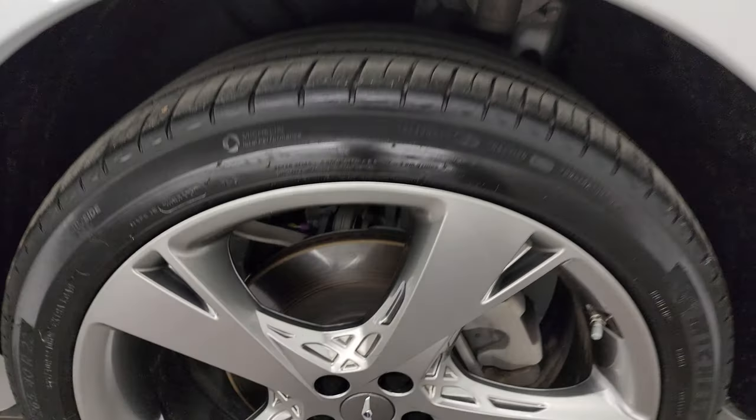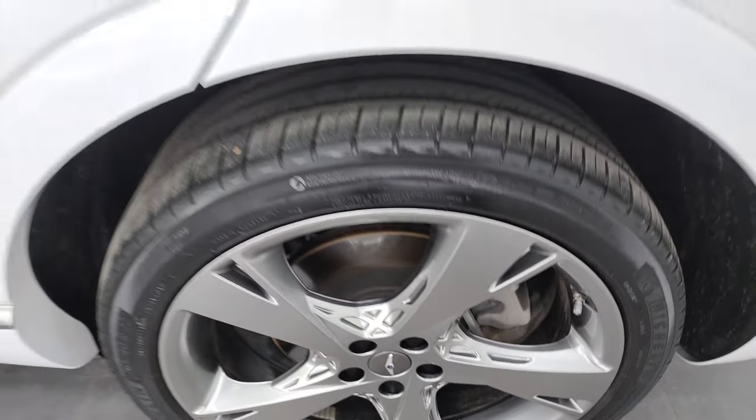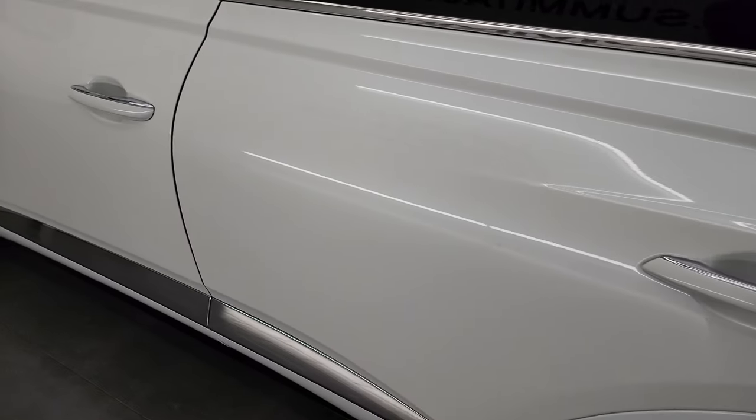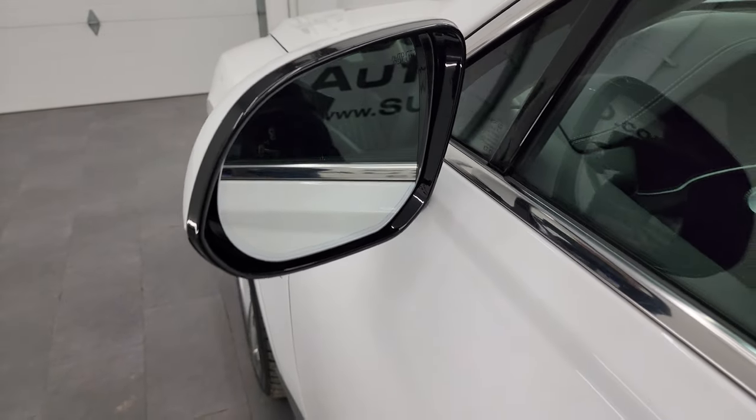Coming around to the back wheel — no major scuffs or scrapes on there. And once again down the rest of the side, the doors look really good. You get the blind spot monitoring and the heated mirrors.